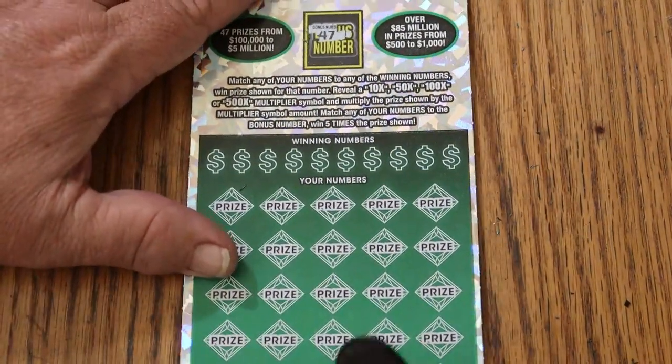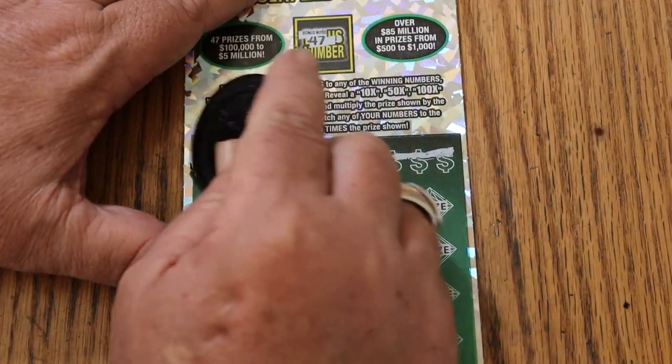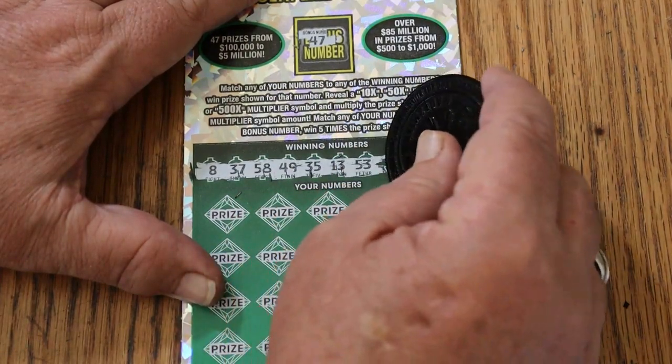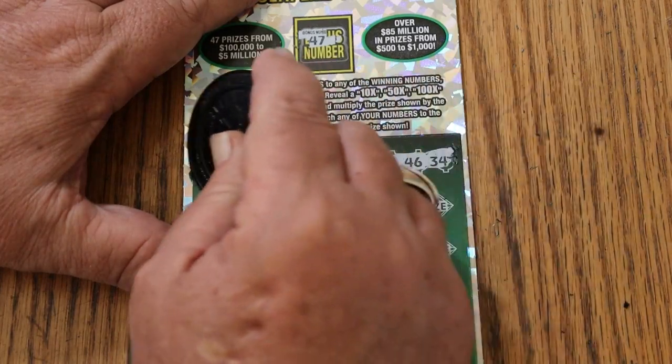Bonus number is 47. And we've got LV numbers: 8, 37, 58, 49, 35, 13, 53, 12, 46, and 34.